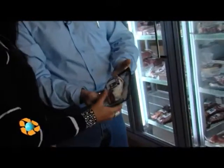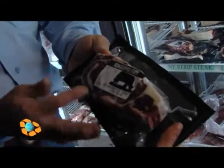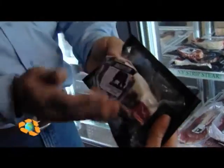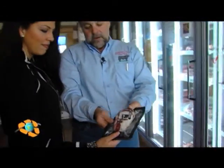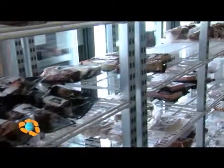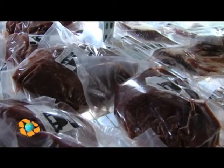This is a ribeye steak. You can see it's got quite a bit of marbling. It's going to be tender, juicy, very flavorful. Not a lot of external trimmable fat, so as I was saying earlier, it's relatively lean. But you also have to remember that the fat is where the omega-3 fatty acids are, so you don't want something that is devoid of fat.